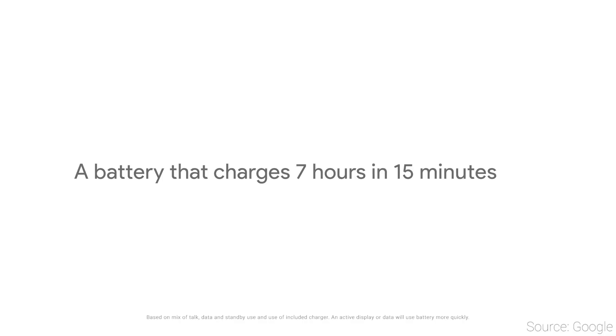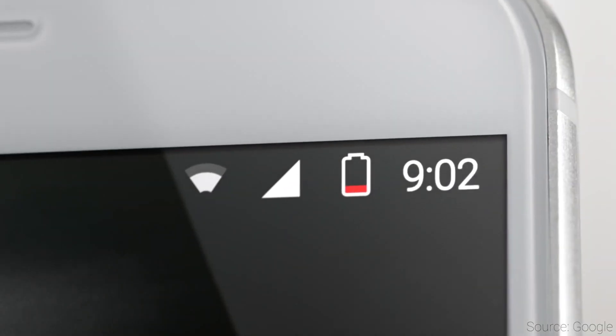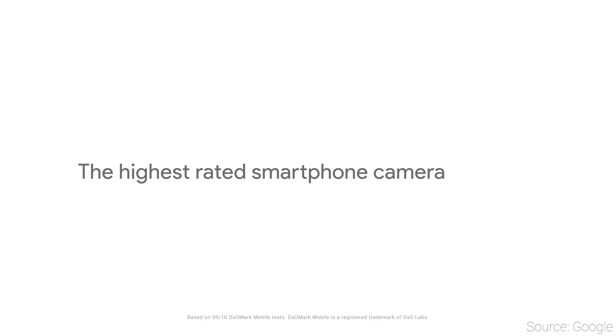This one is also not for you if you need any sort of waterproofing. It is IP53, which is like the bare minimum of dust and water resistance. So if you want to take your phone out in the rain, or maybe you feel the need to dunk it into a fish tank for some reason, this is definitely not going to be the phone for you.